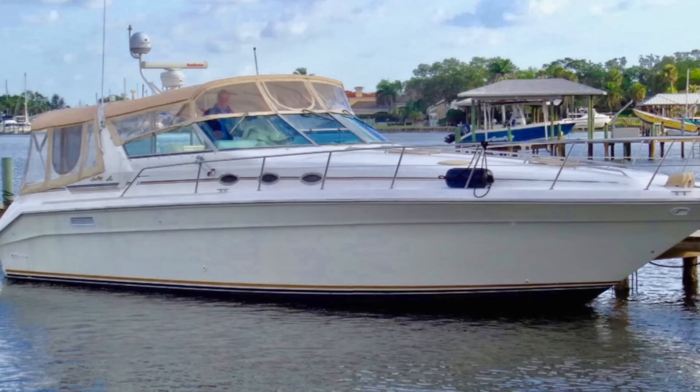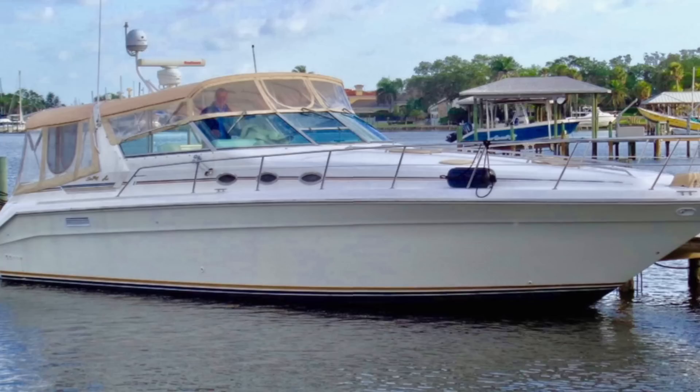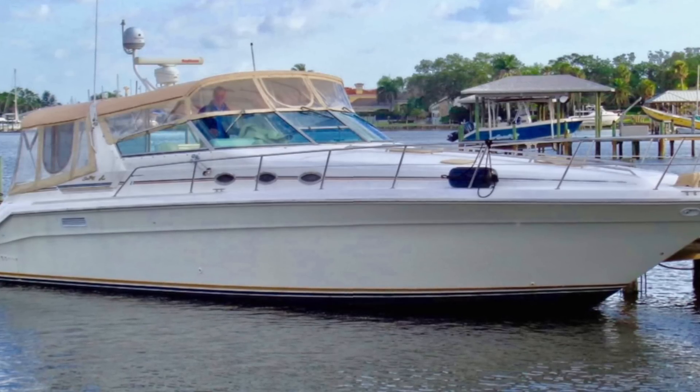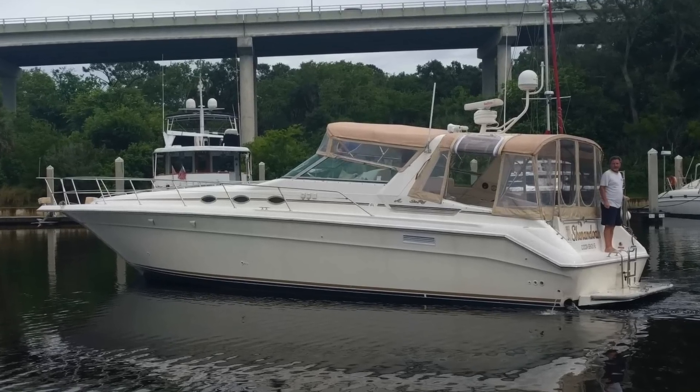Leading up to finding this boat, we looked at boats all over the state of Florida and including South Georgia. I felt like I was obsessively online every day trying to see what new items came on the market. I flip-flopped back and forth because I knew I wanted the Sundancer, but I did look at some other models thinking it would give me experience — or maybe I'd find one so clean and perfect I'd decide to go with that model instead.